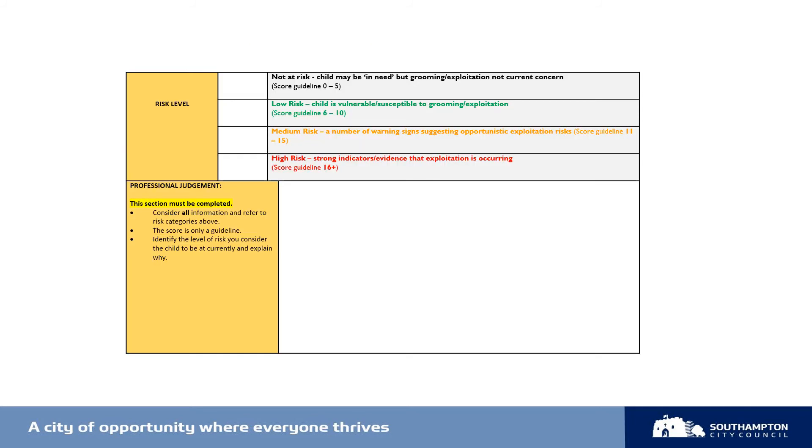Once you have completed the previous areas of the SERAF, you will come to the scoring and professional judgment box. Here you're asked to determine the risk level to the child. For each risk level you are given a scoring guideline, but your professional judgment is more important. The information gathered in relation to risk indicators, child and parent or carer views, and the protective and safety factors will assist in forming a narrative around what may be happening to the child and the level of exploitation risk they may be exposed to.